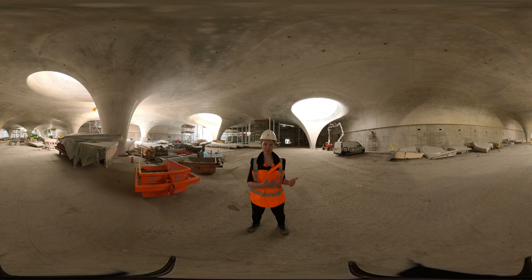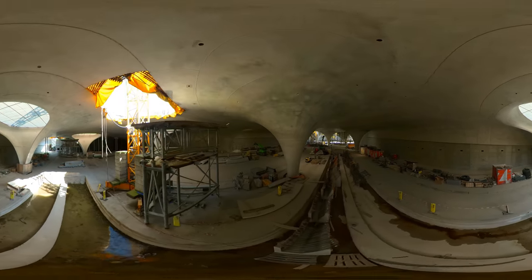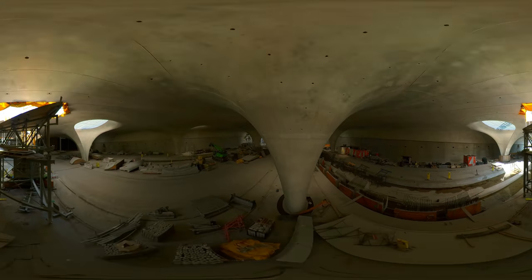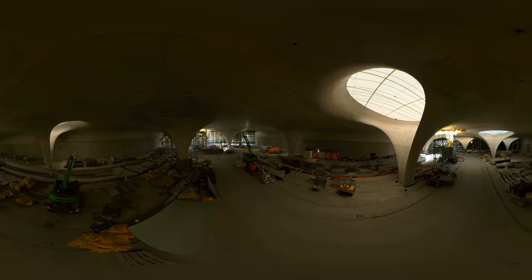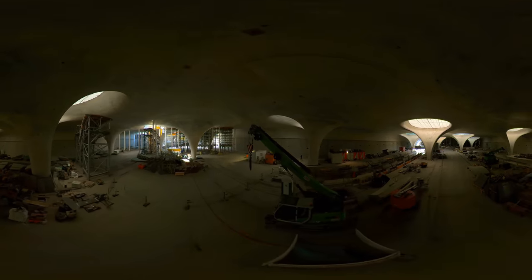The chalice-shaped pillars — and I promise it is easier to say in German than in English — number 28 in total. They are comprised of 350 tons of steel, approximately 700 cubic meters of concrete, and are over 30 meters in diameter.